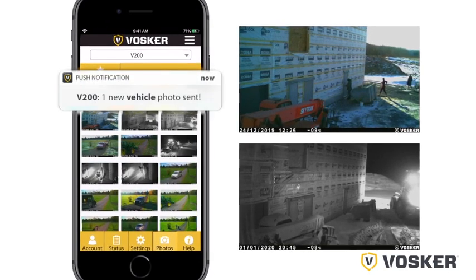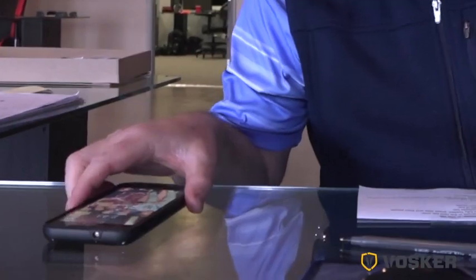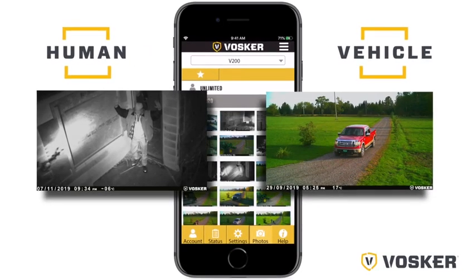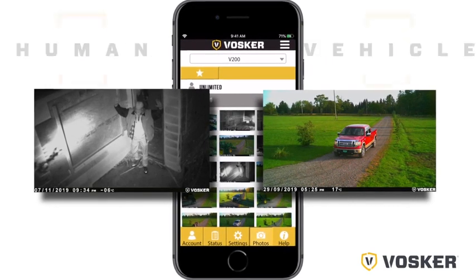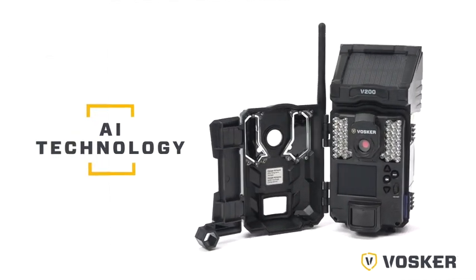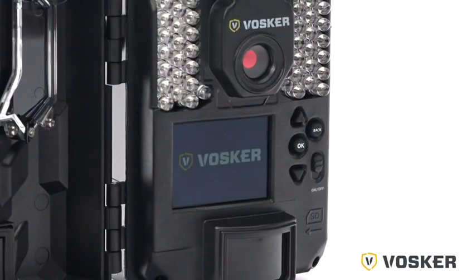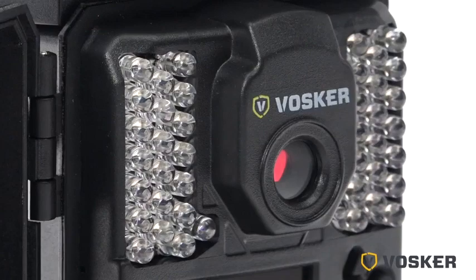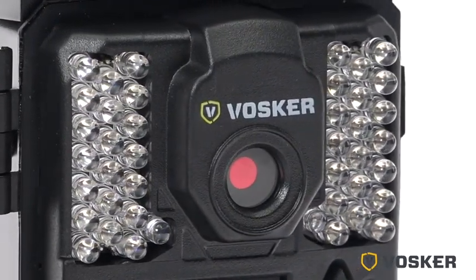Vosker Sense AI tools will help you get notified only for important events by identifying human or vehicle activity in a monitored area. At Vosker, we create future-proof cameras with AI technology at the forefront of our development strategy. It's our goal to offer our users innovative and premium quality products, combined with tools and applications.